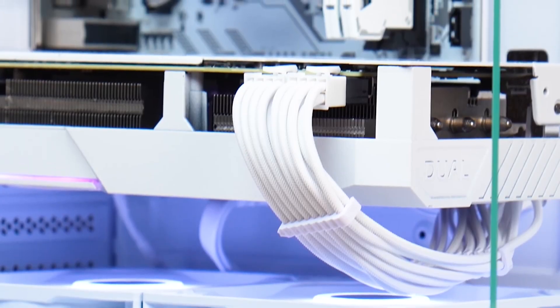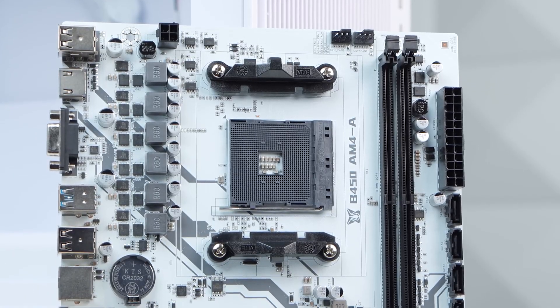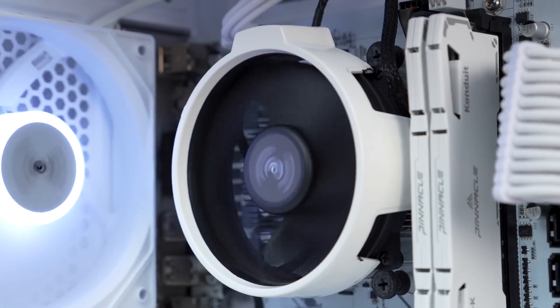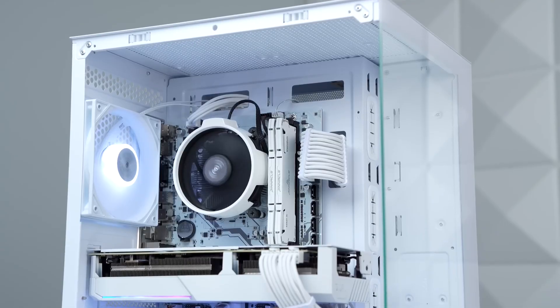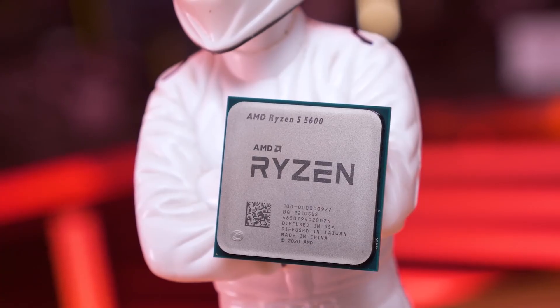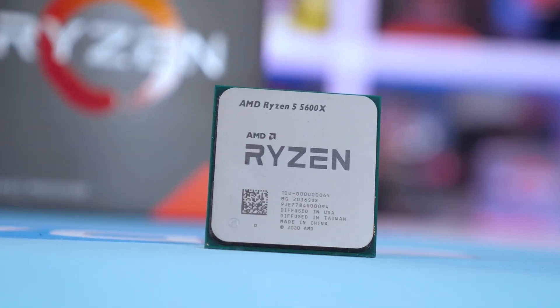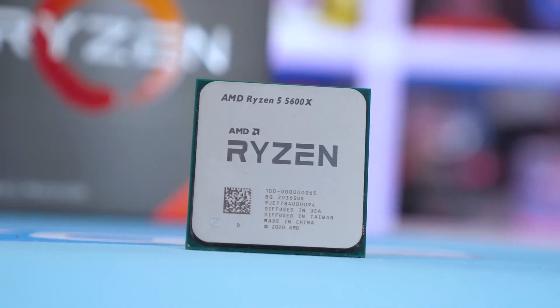Just remember, it doesn't have integrated graphics, so you'll need a separate GPU. For anyone on a Ryzen 1000 or 2000 series chip, this is a simple drop-in upgrade with a BIOS update that provides a massive performance boost without needing a whole new motherboard. And then we have a processor that was, for a long time, the undisputed king of mid-range gaming — the AMD Ryzen 5 5600X.